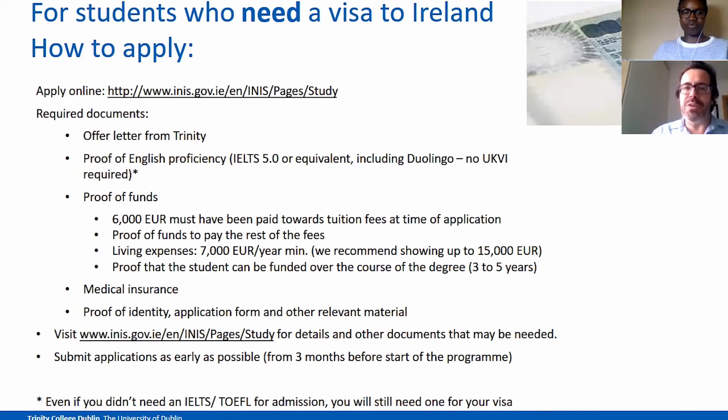We recommend you to submit the application as soon as possible. However, you can only apply for the visa three months before coming to Ireland, so try to be ready three months in advance. In case you have any problem, you will have time to find any documents that may be missing. Note that even at Trinity, we may not require IELTS, TOEFL or any other proof of English for your program application — but you may still need to prove your English with a certificate for immigration services.